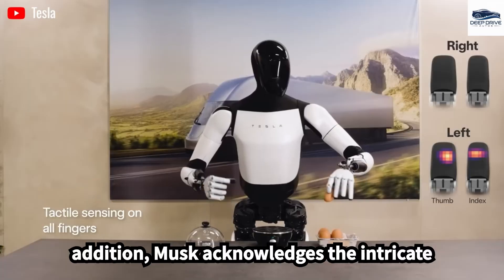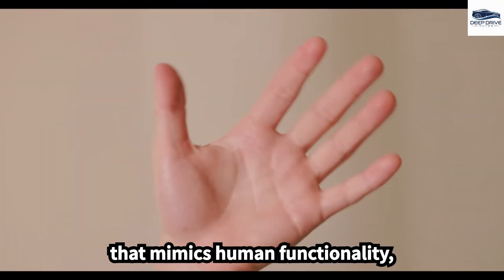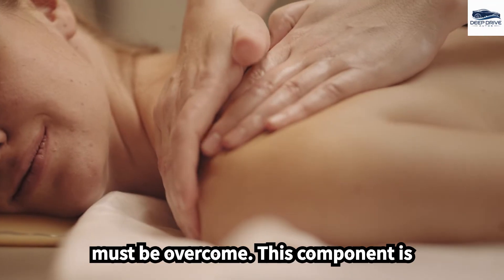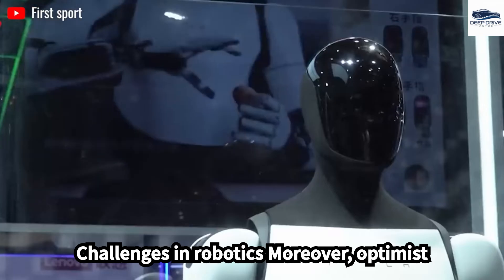Musk acknowledges the intricate challenges of designing a robotic hand that mimics human functionality, emphasizing the engineering hurdles that must be overcome. This component is regarded as one of the most formidable challenges in robotics.